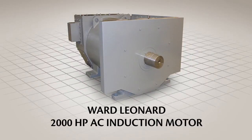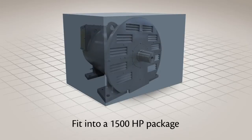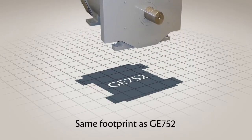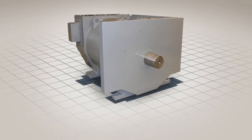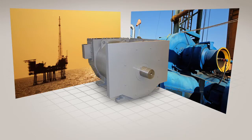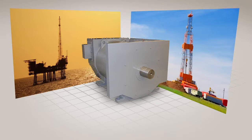Introducing the Ward Leonard 2000 horsepower AC induction motor — the industry's only 2000 horsepower motor designed to fit into a 1500 horsepower package and having the same footprint as a GE752 for easy interchangeability. Engineered to power mud pumps and draw works at rig sites that need to drill deeper and make longer horizontal runs.